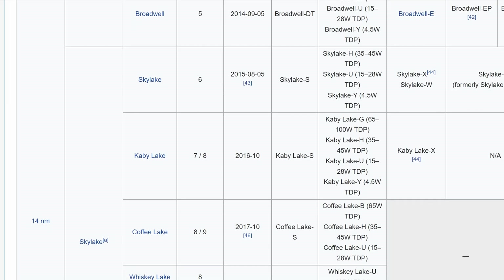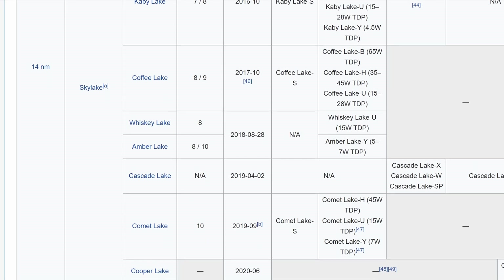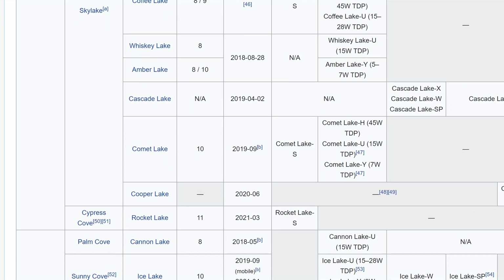With over half a dozen iterations of Intel CPU having followed it, does Haswell E still hold up? Hell yeah.